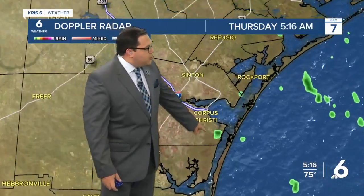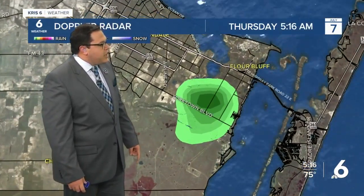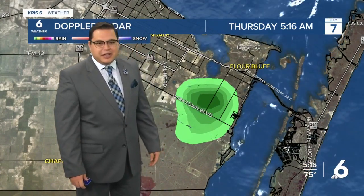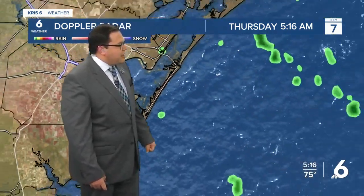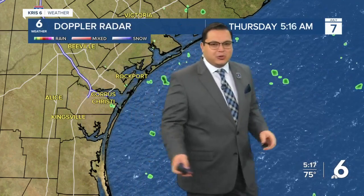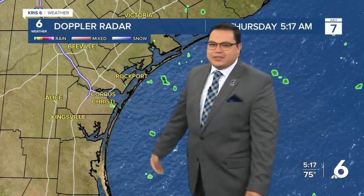We got one lonely little shower making its way to the south side of Corpus Christi right around Yorktown and pushing out towards the south side of Flower Bluff. Just a few little rain droplets falling in that neck of the woods with additional activity off into the Gulf. There is not any thunderstorm activity. If one of these does make its way to the coastline, it's just going to provide a few sprinkles here and there.